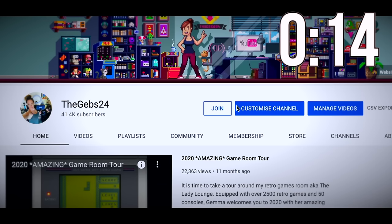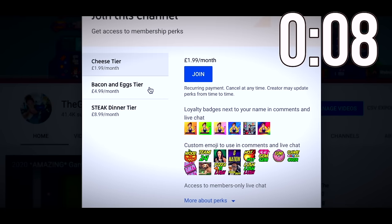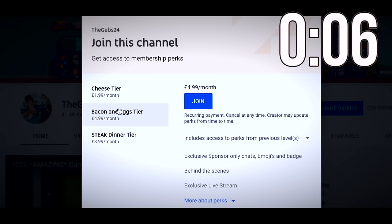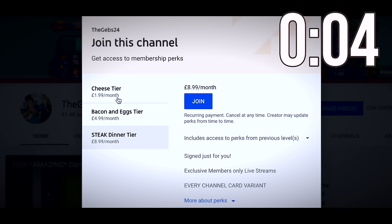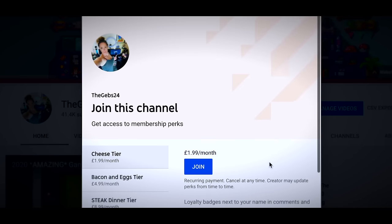I need a few seconds of your time to tell you about channel memberships. If you want to become a channel member, click join from the main page or the second link in the description. There are three tiers all with different perks. Thanks for your time — let's continue with the video.